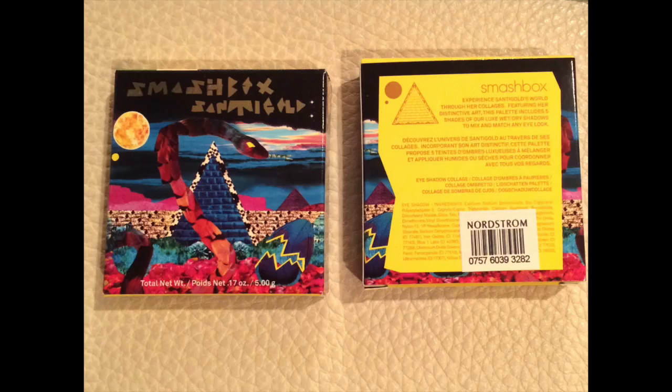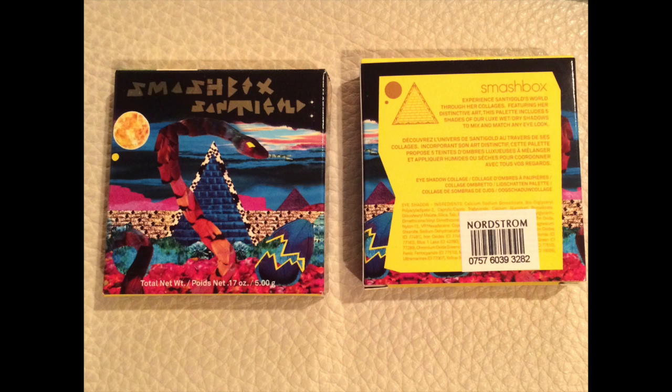I'm just going to quickly put them in front of my face. I hope you guys can see them — my camera's a little crazy about the focusing thing. I picked up both of them like I said; I was trying to be disciplined and only buy one, but that didn't happen.